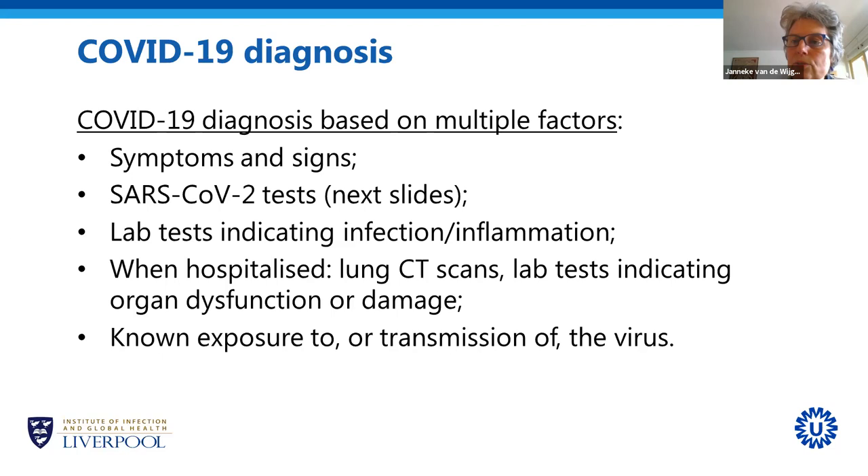Physicians will also take a history of the patient — whether they have been exposed to someone diagnosed with COVID-19 or whether they transmitted the virus. For example, in a household where we see several cases of COVID-19, even when someone tests negative, we would still assume they have COVID-19 because their housemates have it.